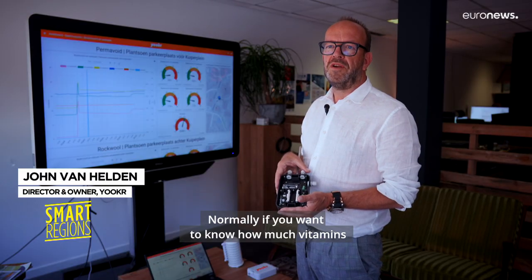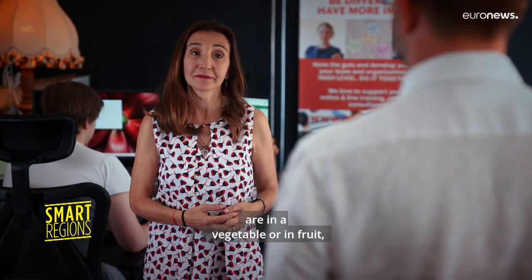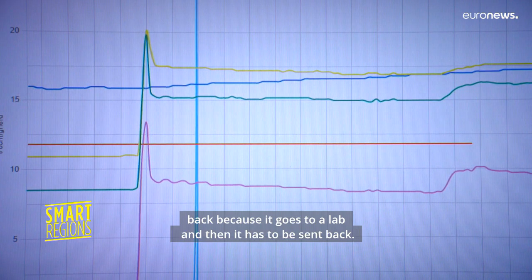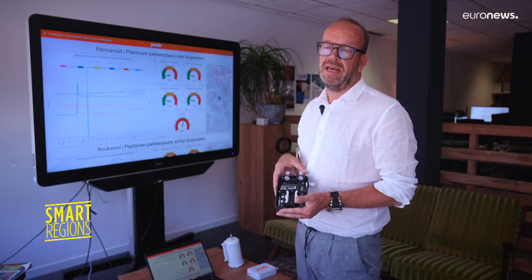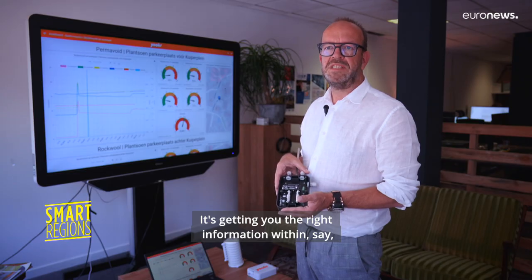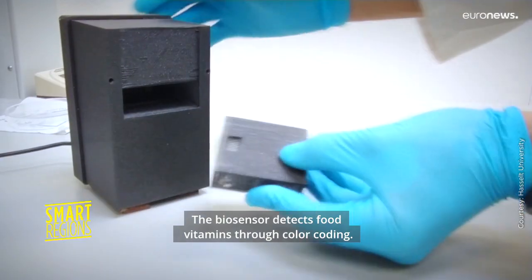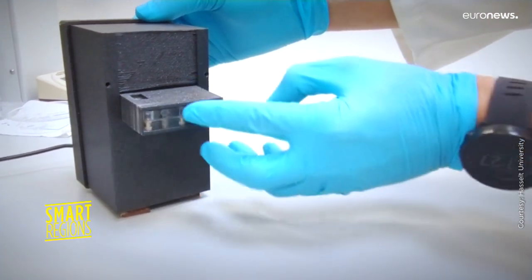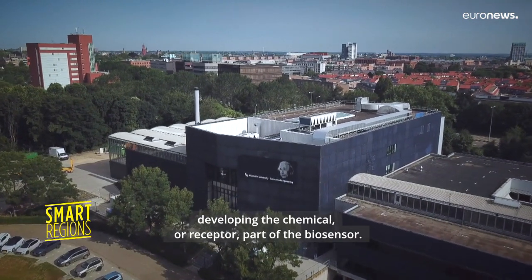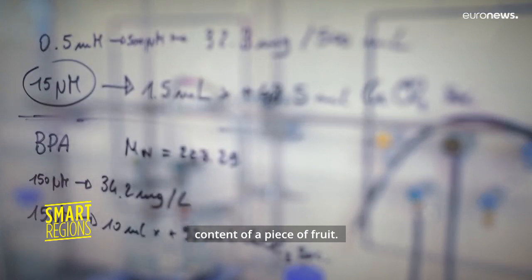Normally, if you want to know how many vitamins are in a vegetable or in fruits, it takes at least days to have this measurement back because it goes to a lab and then has to be sent back. And now you're measuring it with a sensor — it's getting you the right information within a minute. The biosensor detects food vitamins through color coding. Scientists at Maastricht University have been developing the chemical or receptor part of the biosensor, which is able to determine the precise vitamin content of a piece of fruit.